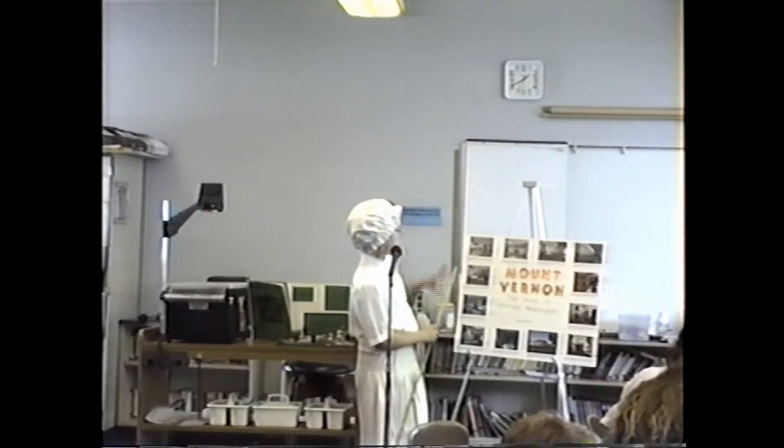Now let's go see some of the rooms. This one is George's and my bedroom. George died on this bed in 1799. The four pictures up here are of my four grandchildren.